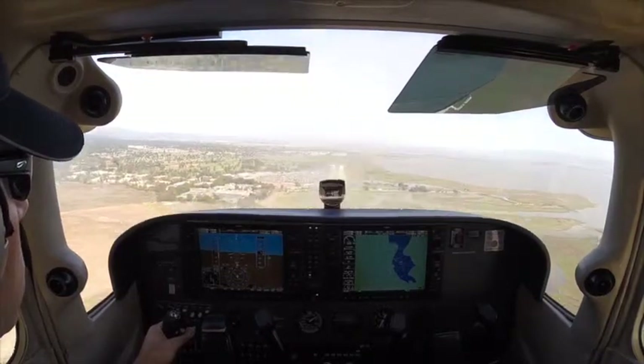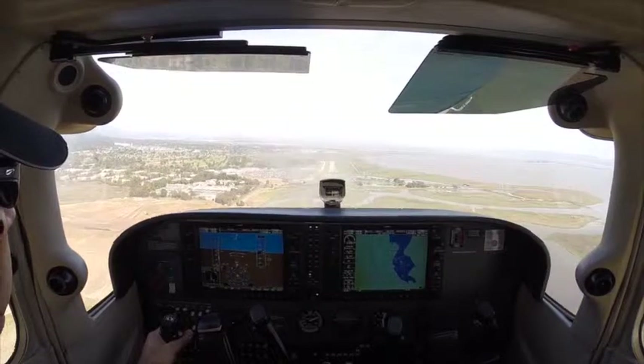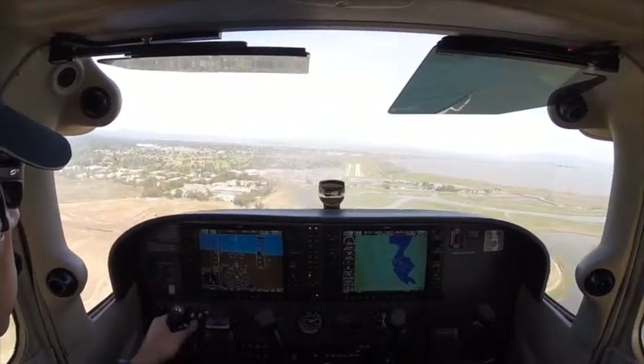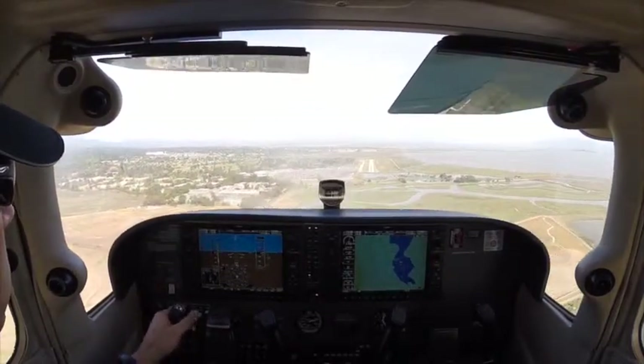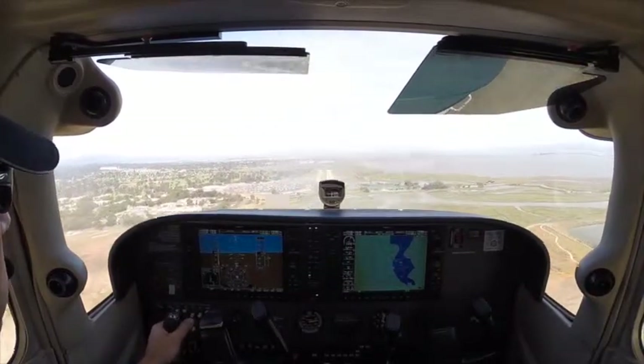Pitch down just slightly now. Alright, now you can start to add some power. Feel that sink? Alright, pitch down though. Try to use your power to recover for altitude, not so much pitch. That's right.